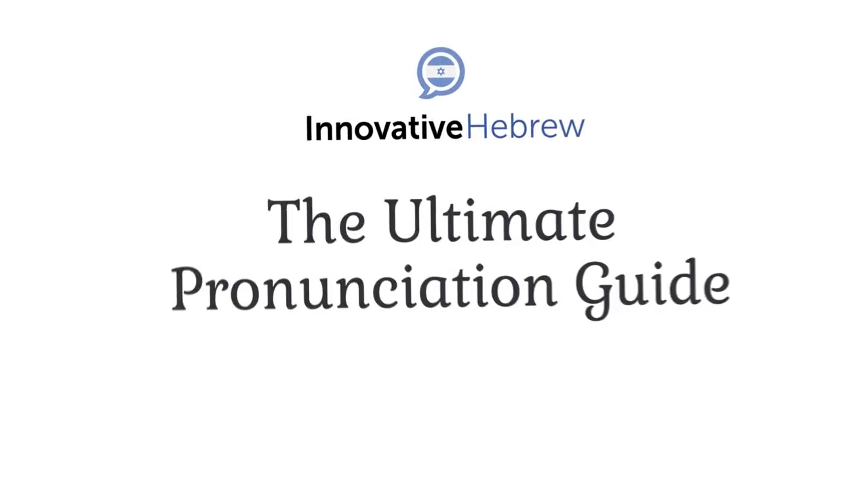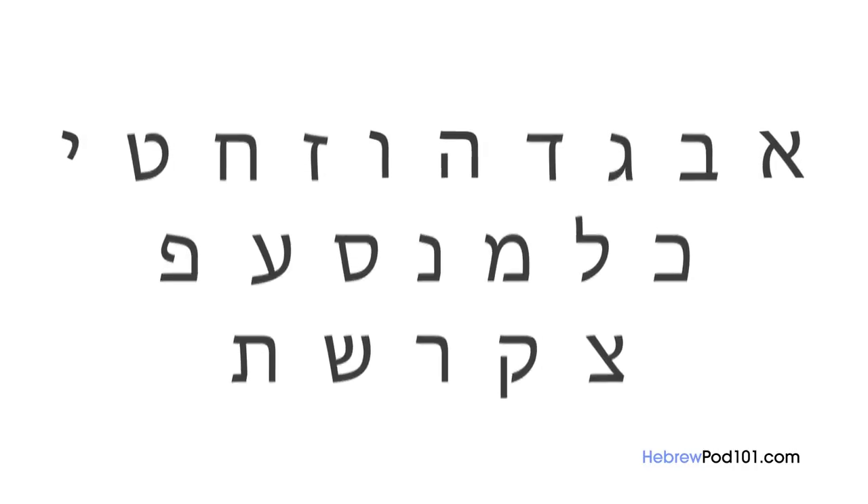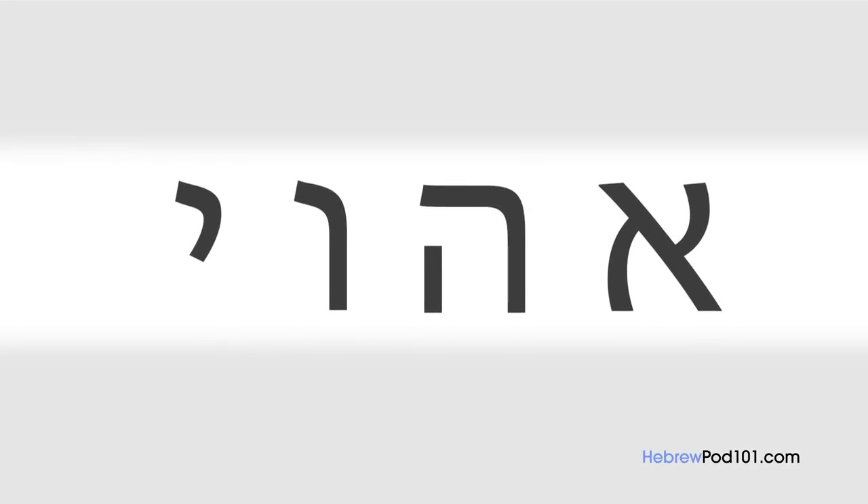Welcome to the Ultimate Hebrew Pronunciation Guide. In this series, you'll master Hebrew pronunciation — proper pronunciation is essential in Hebrew, and you'll learn it in a fast, comprehensive, and easy way. The Hebrew alphabet consists of 22 letters, all of which are consonants. A few of these consonants, however, can act like vowels. Be careful not to fall into a very common trap: as you're learning to speak correctly, you shouldn't concern yourself with all the letters. You care about the sounds of Hebrew.